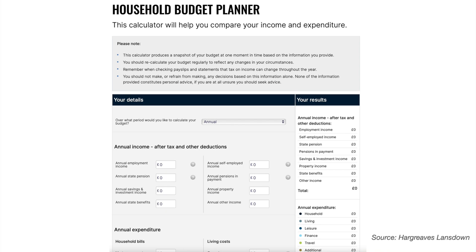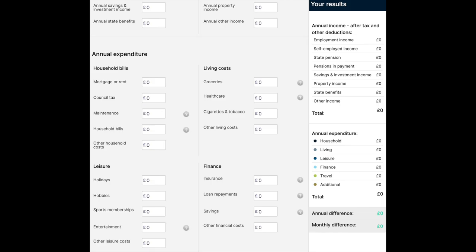I've done a whole video on retirement income planning which I've linked in the description below for more information. There are also useful tools you could use, like this Hargreaves Lansdown calculator which I've also put in the description below. When you are filling in spreadsheets like this to work out your retirement income need and understand your expenses...